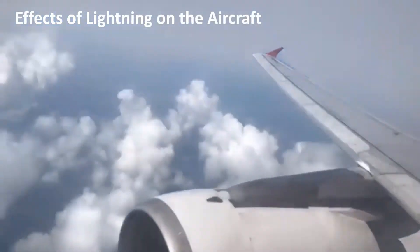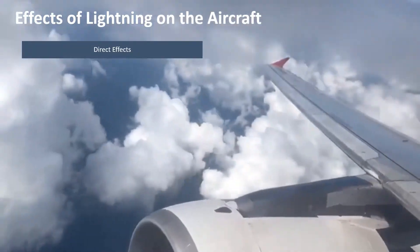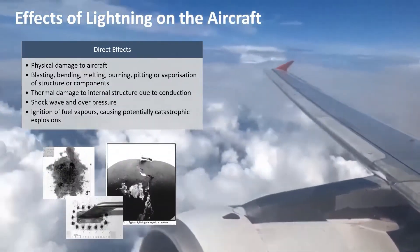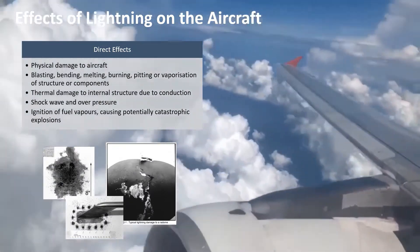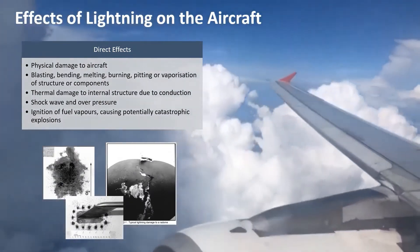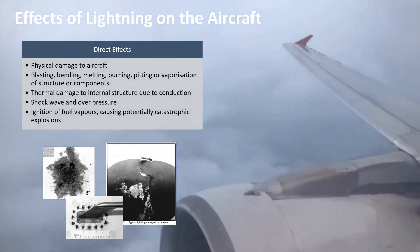The effects of lightning on aircraft can be categorized into two main types: direct and indirect effects. Direct effects are mainly physical damage to the aircraft — at the point where the lightning channel attaches you can get bending, melting, burning, pitting, or vaporization of the structure or externally mounted components.